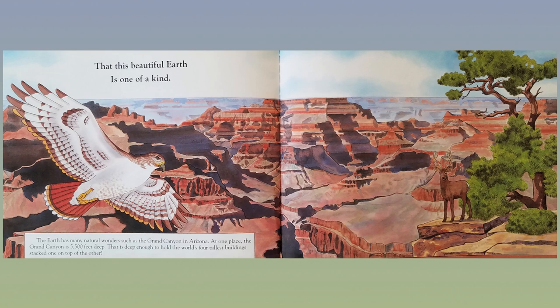That this beautiful Earth is one of a kind. The Earth has many natural wonders, such as the Grand Canyon in Arizona. At one place, the Grand Canyon is 5,500 feet deep — that is deep enough to hold the world's four tallest buildings stacked one on top of the other.